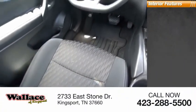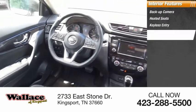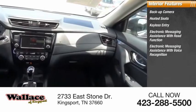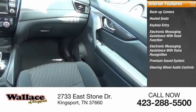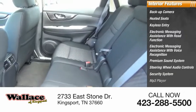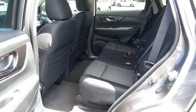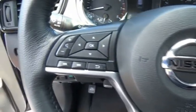Inside you'll find backup camera, heated seats, keyless entry, electronic messaging assistance with read function, electronic messaging assistance with voice recognition, premium sound system, steering wheel audio controls, security system, MP3 player, cruise control. The stylish Rogue gets 27 miles per gallon and still boasts nearly 58 cubic feet of cargo space.